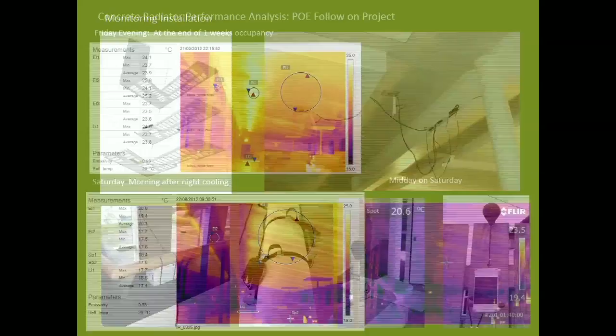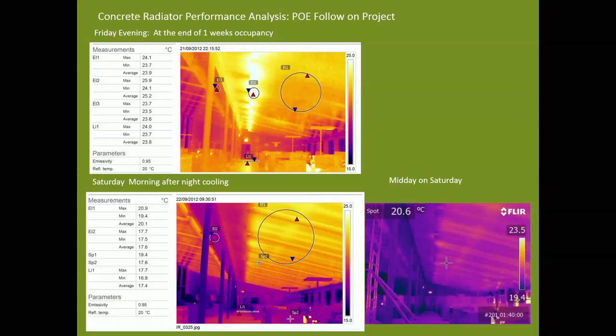The top image shows measurements on Friday evening after the end of the working week and before the windows were opened for night cooling. The bottom image was taken on Saturday morning, just before the windows were closed at the end of night cooling, and the mean temperature of the radiators had fallen by almost four degrees.